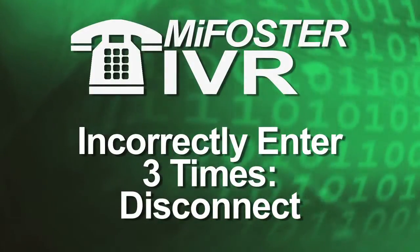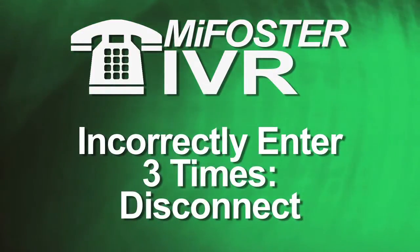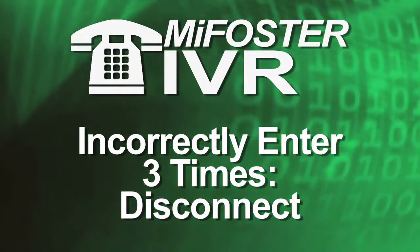If you incorrectly enter the provider number or PIN three times, the interactive voice system will say, 'Thank you for calling the foster care phone-in service. Goodbye,' and disconnect the call. You may call right back to try again.